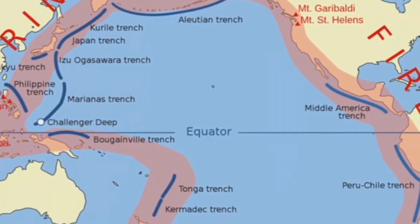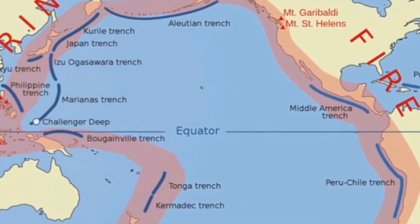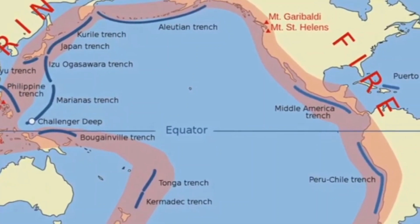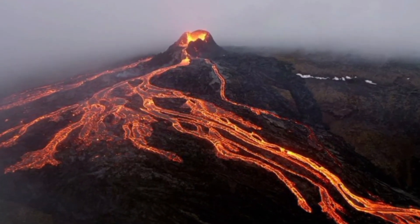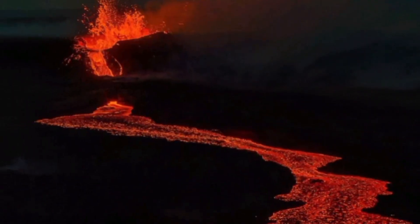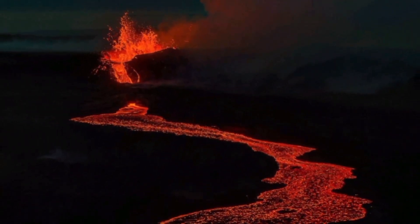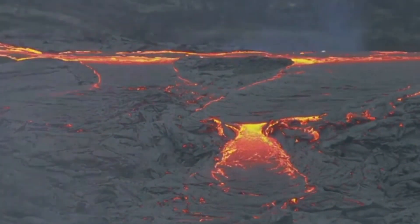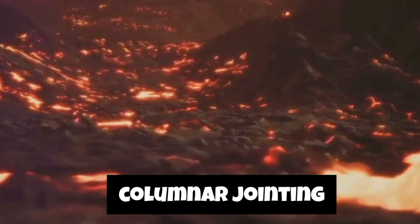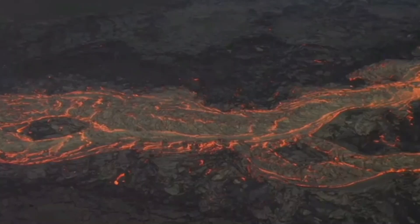This natural marvel is a result of a volcanic phenomenon that occurred over 60 million years ago. A massive volcanic eruption spewed molten basaltic lava across the landscape. As the lava cooled rapidly upon contact with the cold ocean water, it contracted and fractured into these distinct hexagonal shapes. The columns were formed through a process called columnar jointing, where the lava solidified into a series of polygonal columns due to the cooling and contraction.